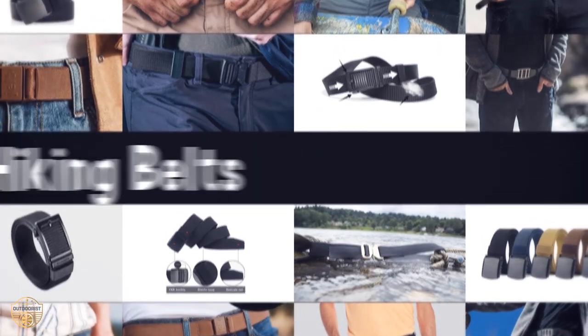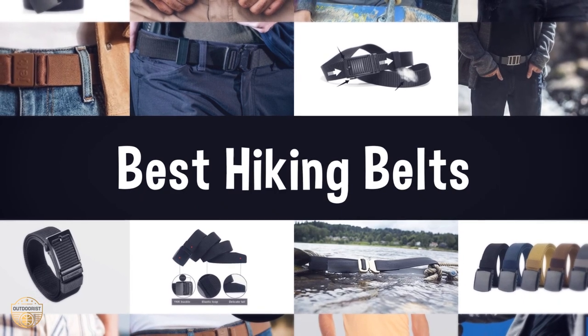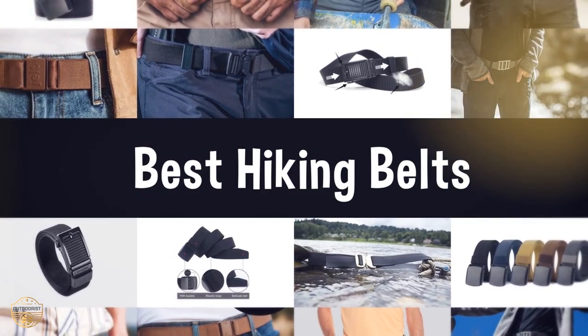If you are looking for the best hiking belts, we have listed these top 5 best hiking belts to help you choose the perfect one. Links to the products mentioned in the video are in the description below.